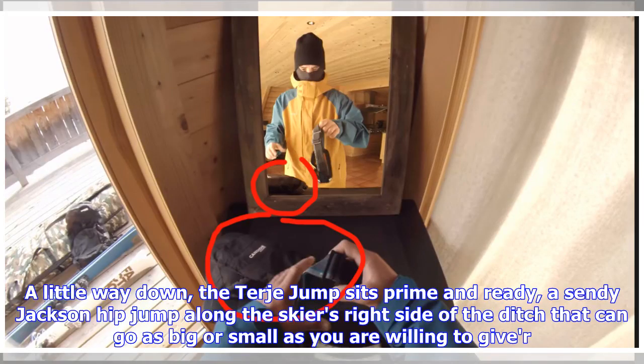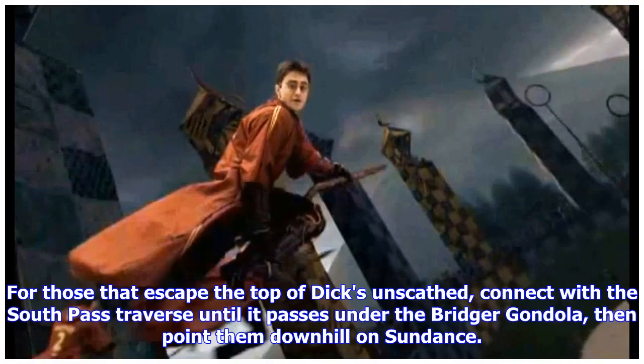A little way down, the Tari 8 jump sits prime and ready — a Sandy Jackson hip jump along the skier's right side of the ditch that can go as big or small as you're willing to give her. For those that escape the top of Dick's unscathed, connect with the South Pass Traverse until it passes under the bridge by the gondola, then point them downhill on Sundance.